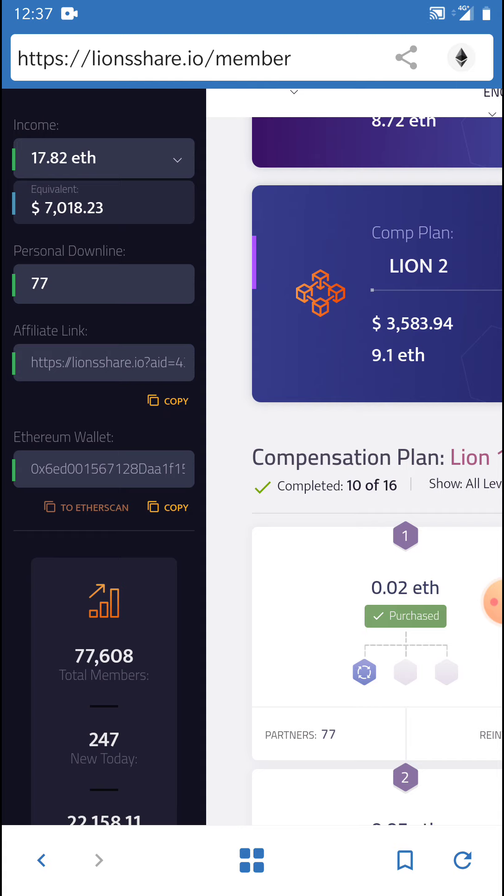The passive income didn't start from the beginning — it started from truly putting work in. This business is not passive unless you do the work, and then as you've done the work, people come in passively. What I want you to understand is the power of systems. What has made things so much more amazing is the ability to use the best, most powerful system in the world for a smart contract that exists.